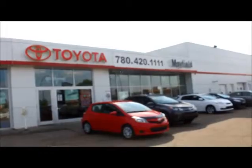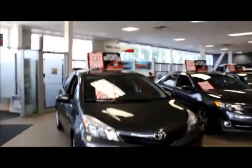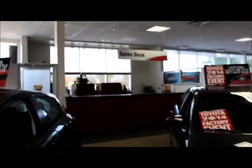This here is our Mayfield Toyota new car sales building — this is our main building. This here is our new car sales showroom. Inside the showroom on the left, we have our sales desk. This is where our sales managers sit, so they're available for us right when we need them.